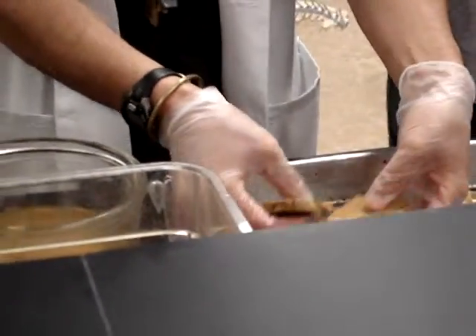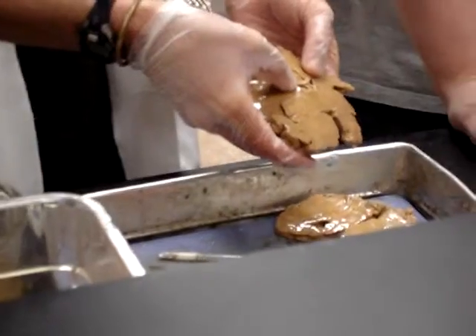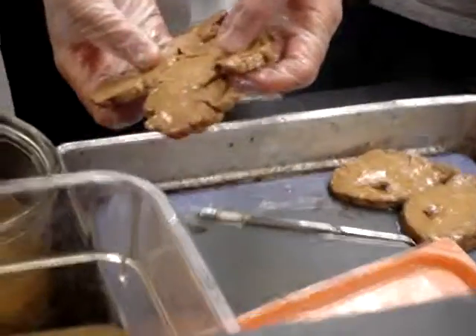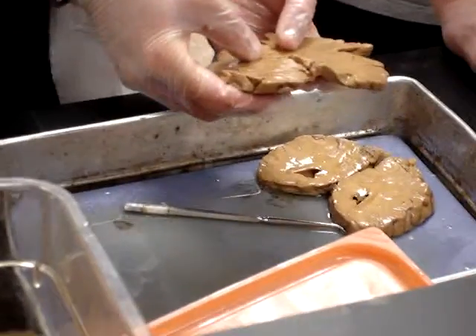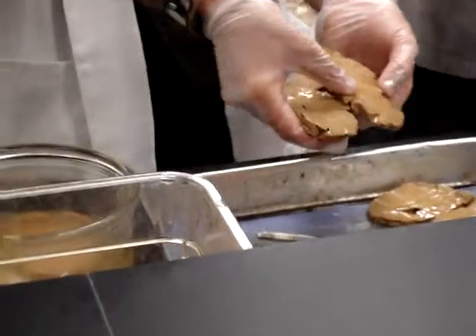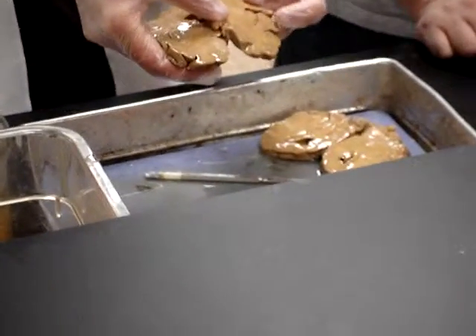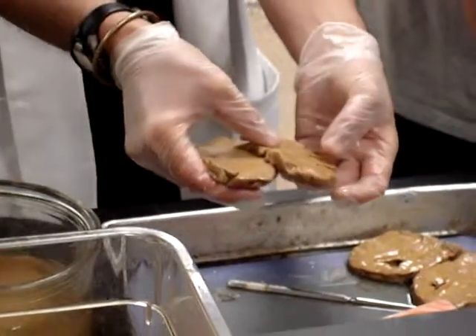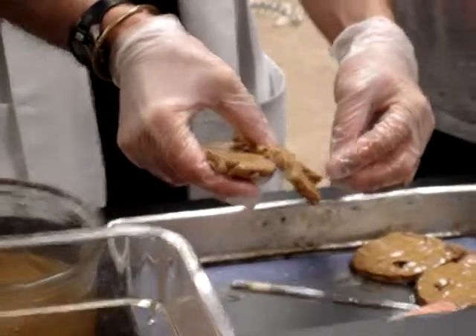Nice view of the corpus callosum. You've got the third ventricle and the two lateral. A better view of that insula. Remember I stuck my finger in there. It's not actually inside the brain — it's because the brain is folded there, so that's why it looks like inside.